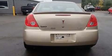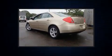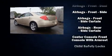Top features include cruise control, one-touch window functionality, a tachometer, remote keyless entry, and air conditioning.